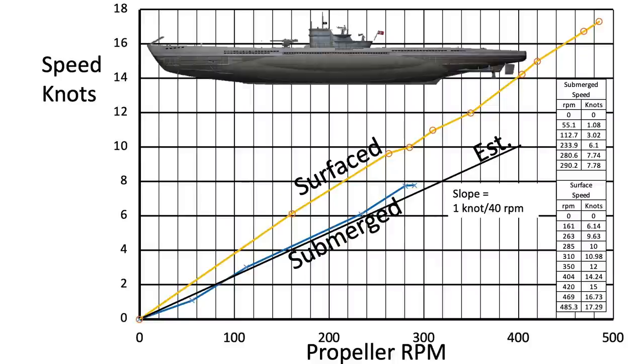Small German subs, according to limited available information, make about 40 RPM per knot. For further information on enemy submarines, consult the latest official report.